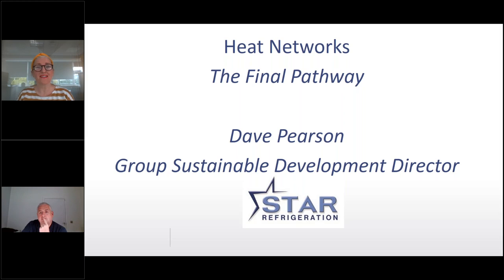Now I'd like to introduce Dave Pearson from Star Refrigeration. He's a graduate in mechanical engineering with an MBA, has been working within the Star Refrigeration Group since 1990, and is the Group Sustainable Development Director. His technical and commercial awareness within the industrial heat pump market led to the successful deployment of the world's largest district heating system in Norway. Dave is the recipient of many industry awards including the Giant E Hall gold medal and is chairman of SEED.